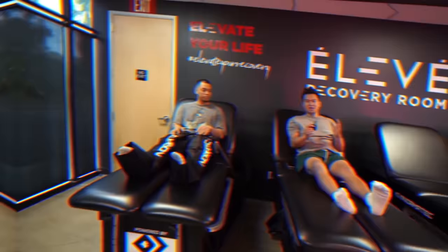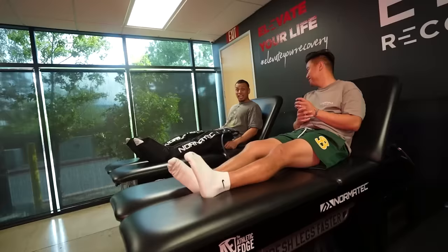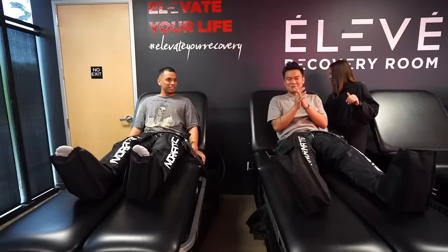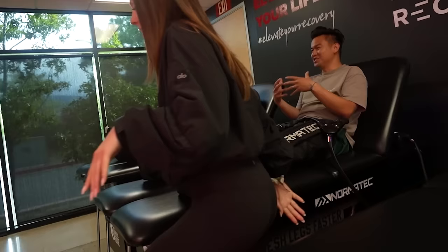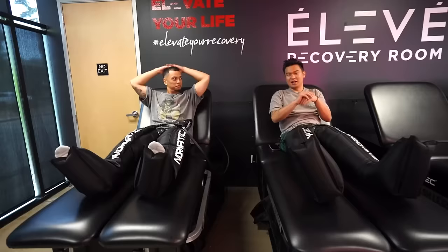The next gadget is a recovery gadget called Normatec. This costs $8,000. Basically, the function of the Normatec is that it compresses the leg and then releases compression to circulate blood flow, which allows faster recovery. I'm giving this a thumbs up. If I had more thumbs, I would give multiple thumbs up.